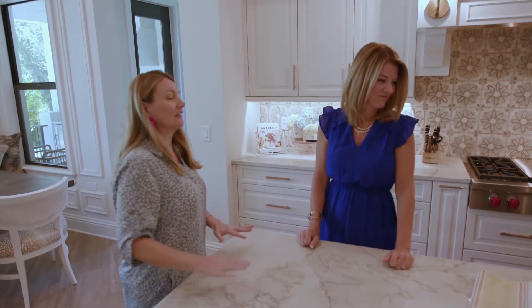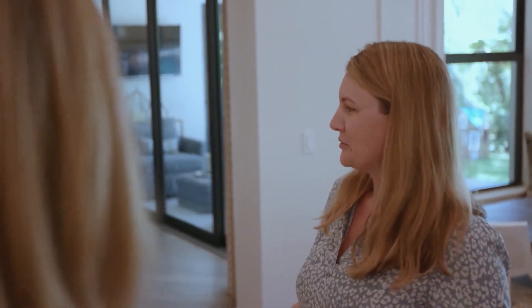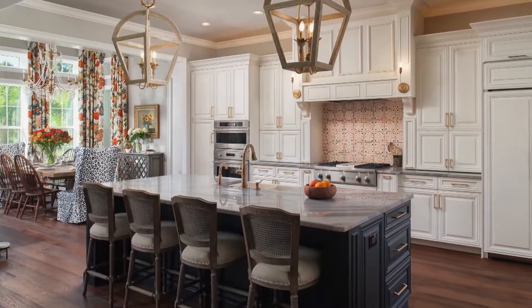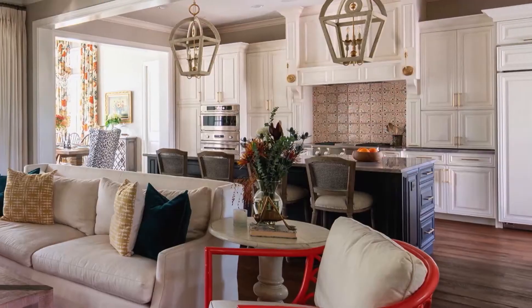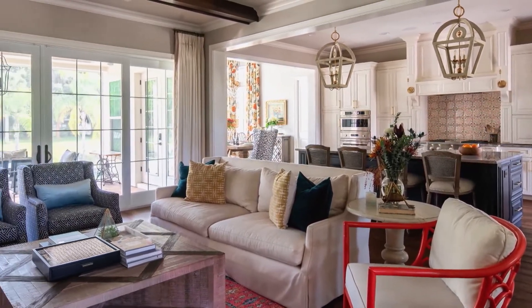Her company, LeBrom Homes, and the construction management team take a concierge approach to every job. We like to hold our customers' hands from start to finish. Usually people come to us with a lot, and those lots have specific features — they might be on the water, on a golf course, or downtown — and we take all those into consideration when designing their home. Someone will come to us with their ideas about bedrooms, bathrooms, stories, elevators, and we design their home based on all their criteria and their vision.